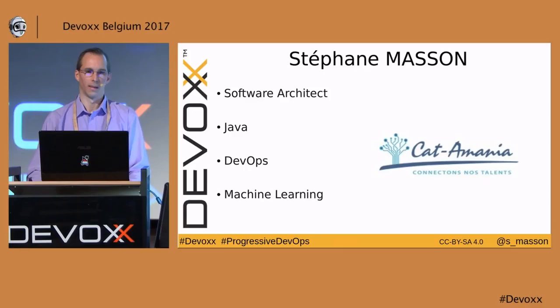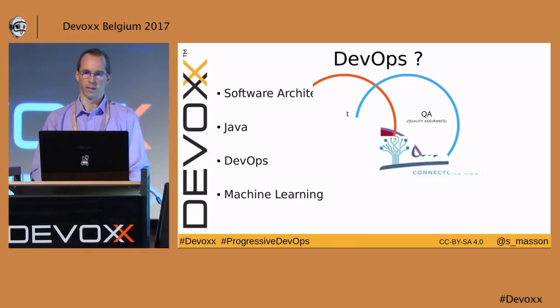Hello everybody. Let's get started. I will talk about suggestions and tools to progressively move towards the ideal world of DevOps approach when you are so far from it that you don't even think it's possible.